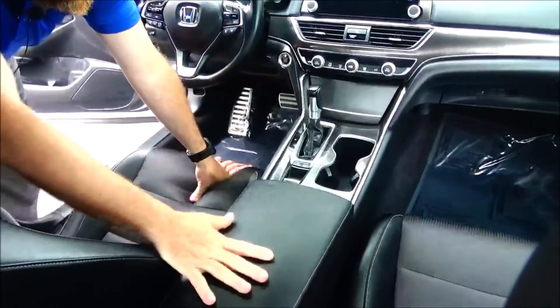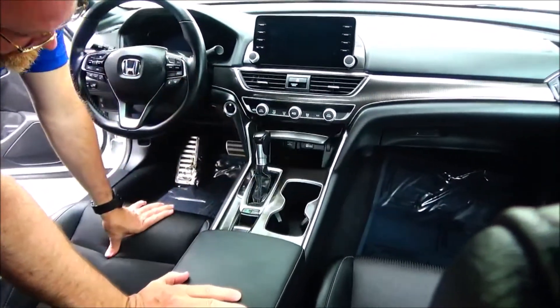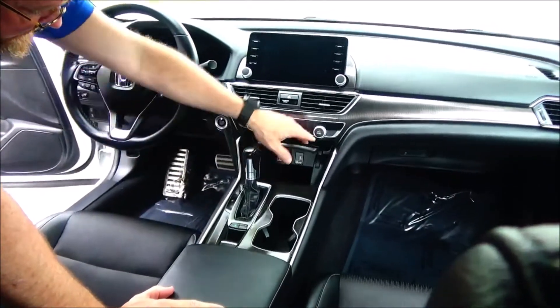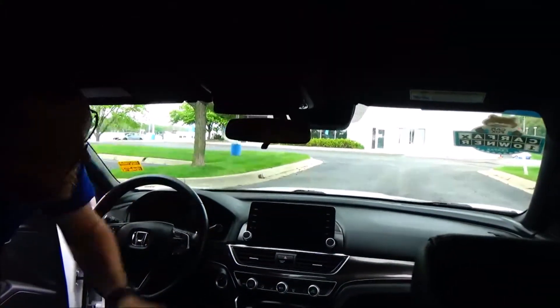Coin tray, 12-volt outlet, cupholders, sport and econ mode, continuously variable automatic transmission, Apple and Android Auto plug-in plus 12-volt outlet, independent heating and air conditioning control for driver and passenger, touchscreen radio, day-night mirror, map lights, and sunglasses holder.